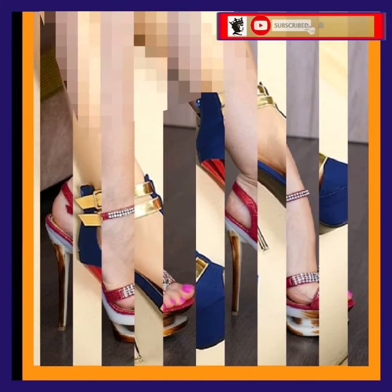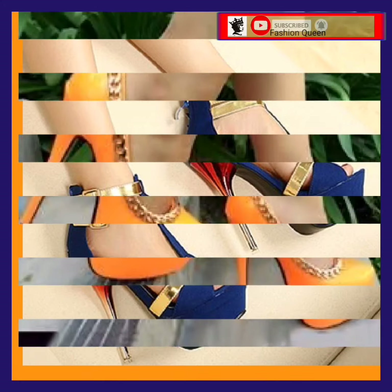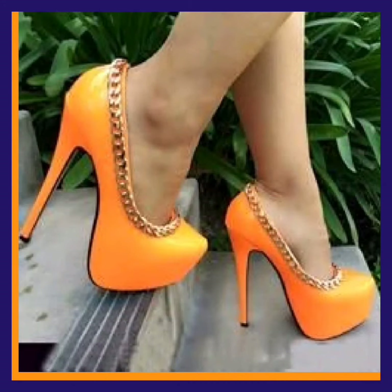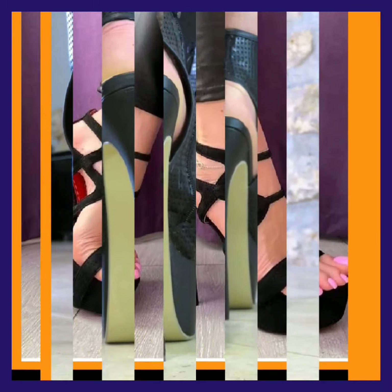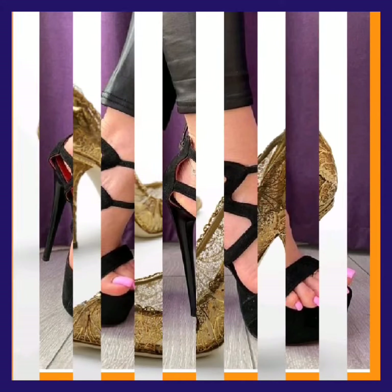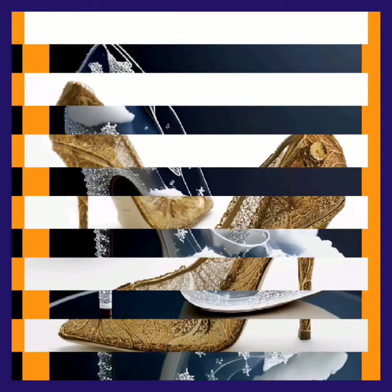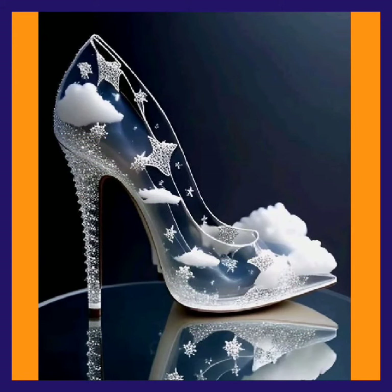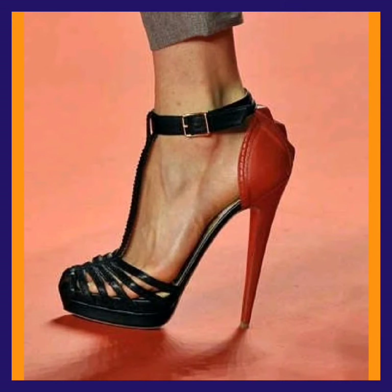This one is also a really nice heel with a different color combination. As you can see, this orange one looks really different and nice. And this one is in black, which looks really pretty and amazing. If you want to add some heels to your collection to make it more interesting and beautiful, you can get ideas from this video.